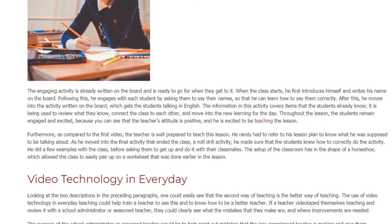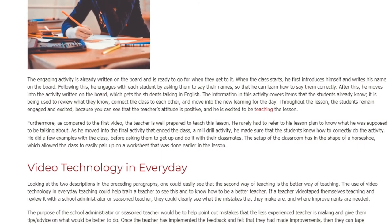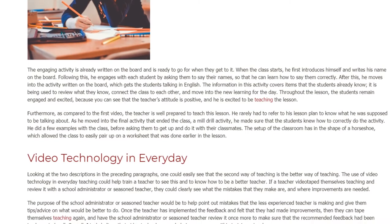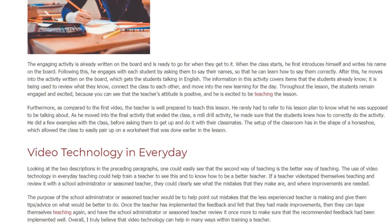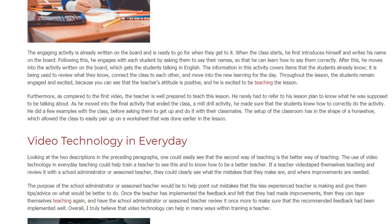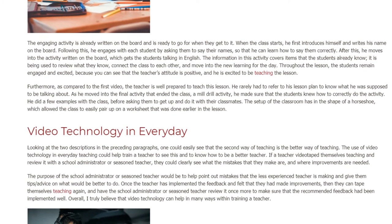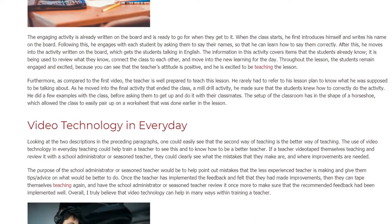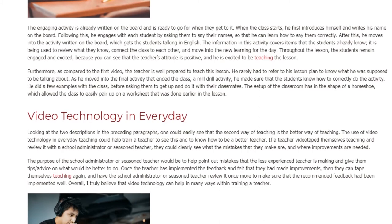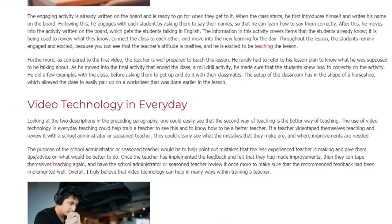Throughout the lesson, the students remain engaged and excited because the teacher's attitude is positive and he is excited to be teaching. Furthermore, compared to the first video, the teacher is well prepared and rarely had to refer to his lesson plan. As he moved into the final mill drill activity, he made sure the students knew how to correctly do it, doing a few examples with the class before asking them to get up and do it with their classmates.